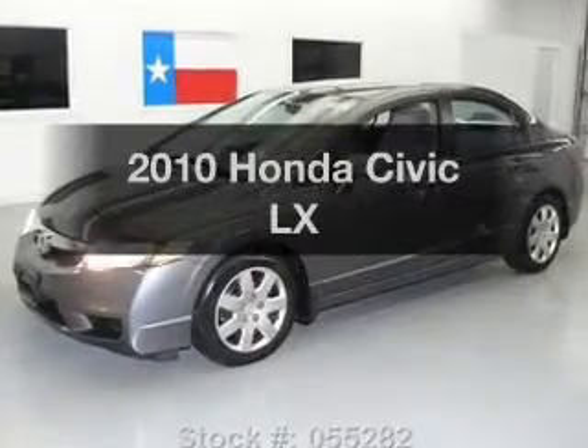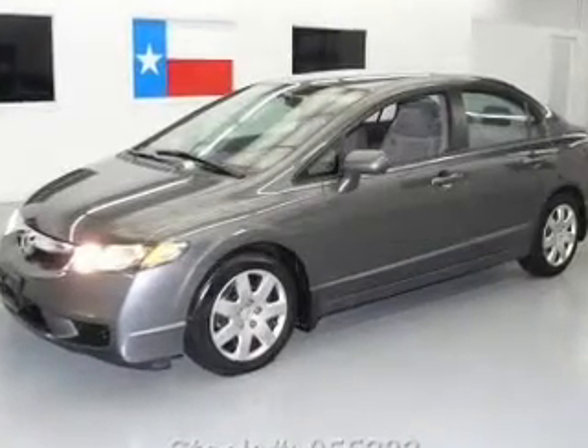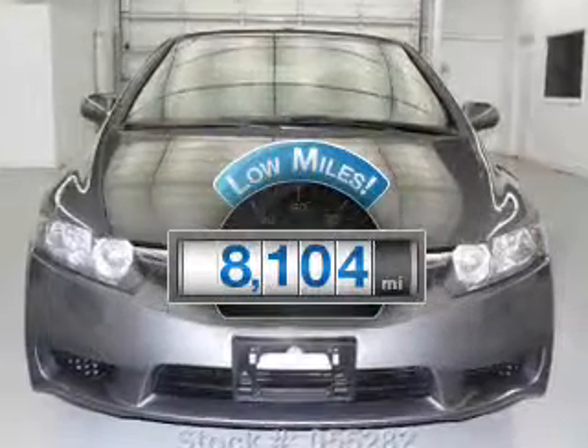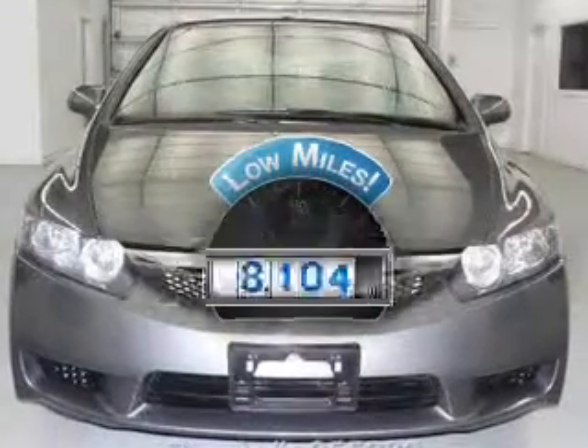Presenting the 2010 Honda Civic. Travel the roads in style and comfort in this great vehicle. With low miles, this automobile will take you far and get you where you want to go.